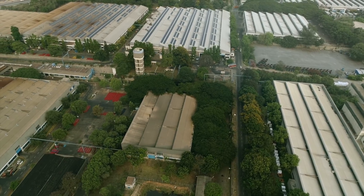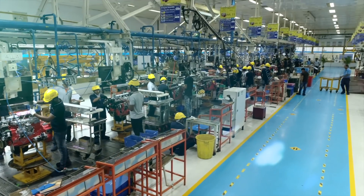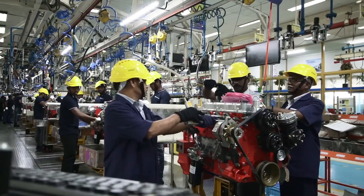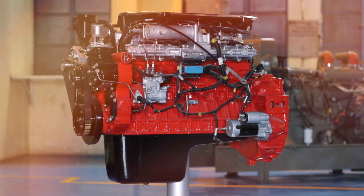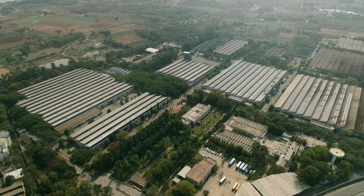Set up in 1980, this is Ashok Leyland's second plant and its first aggregation unit. Today, it is a center of excellence for engines. This is Ashok Leyland's Hosur 1 plant.